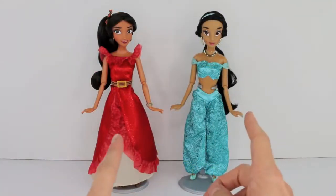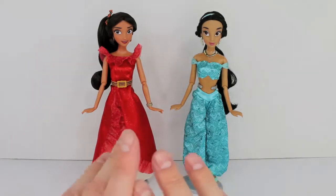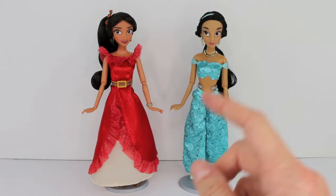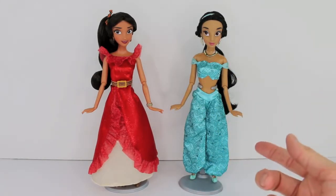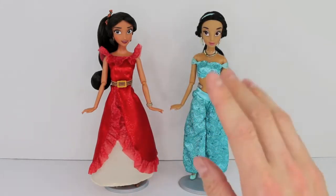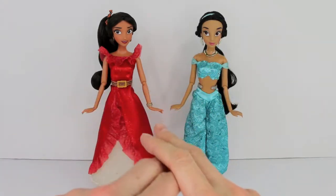Here I have them out of the box. Elena of Avalor is Disney's newest princess to join the princess group, and she's actually the first Latin American princess ever for Disney, which is really awesome — thumbs up. And then Jasmine is from Disney's Aladdin; she's the princess that Aladdin falls in love with. Elena is getting a TV show on the Disney Channel very soon. Hopefully they'll make a movie out of her character — cross your fingers, everybody.